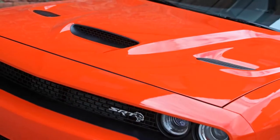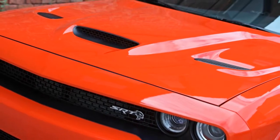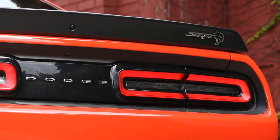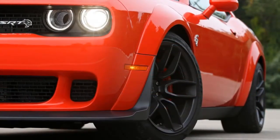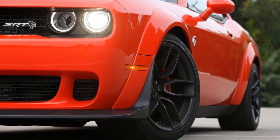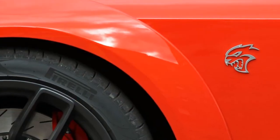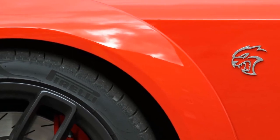Both Hellcats also receive restyled grilles and fender badges, and newly illuminated Air Catcher headlights with a Hellcat logo. The list of options now includes a matte vapor wheel finish, dual gunmetal stripes, demonic red Laguna seating, and a new red badge on the instrument panel. The Hellcat's Brembo brake calipers can be painted black, orange, or gunmetal.